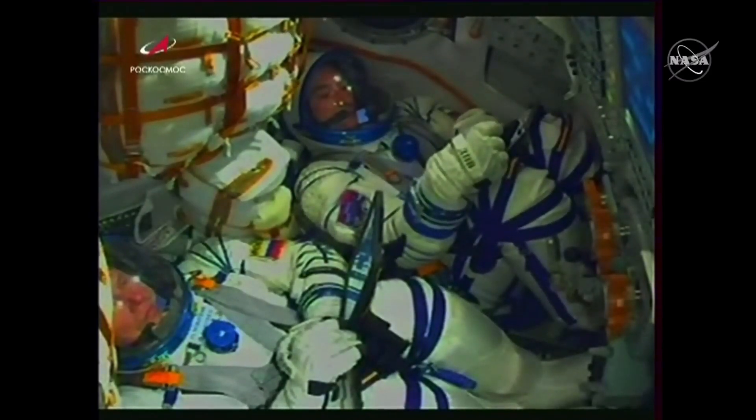Just before that, the launch escape tower was also jettisoned. Soyuz does maintain escape capability all the way to flight, though, with the stage able to use for a short time small boosters on the shroud itself. And then once the shroud detaches, it is able to use boosters on the spacecraft.